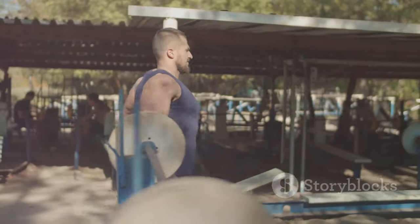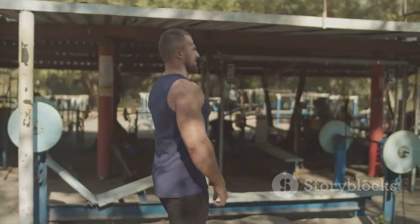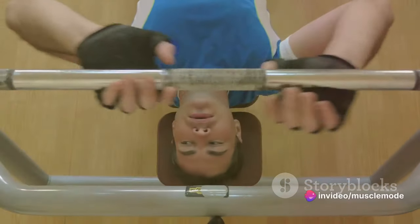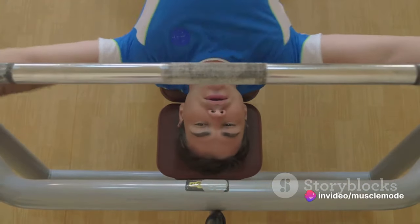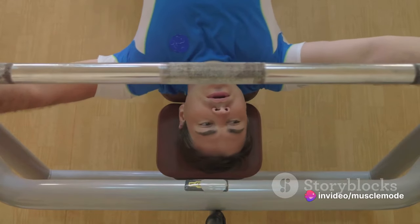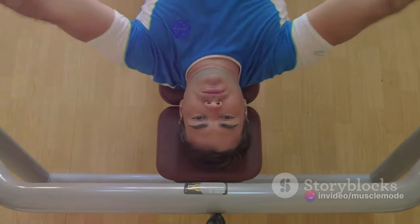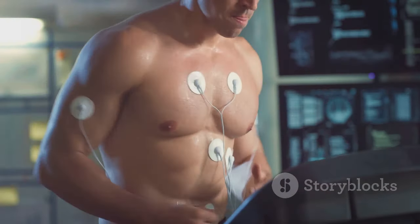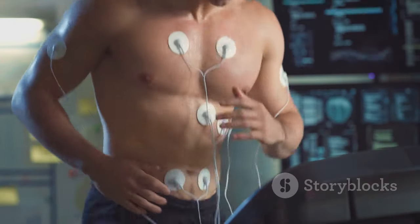Similarly, a gymnast executing a flawless uneven bar routine relies on these muscles to lift, swing, and control her body through each movement. A strong upper body doesn't just provide power — it's also your first line of defense against injuries. By strengthening these muscles, you're building a protective shield around your body's vital areas, including your heart and lungs.